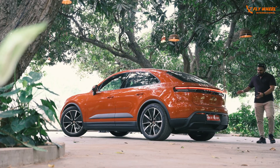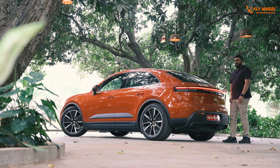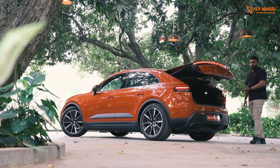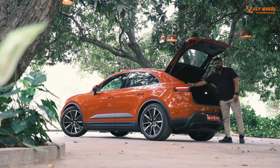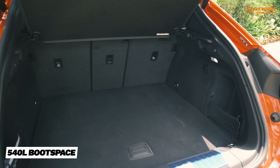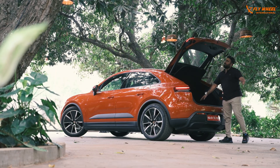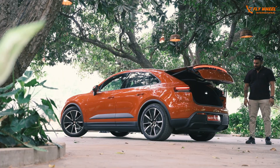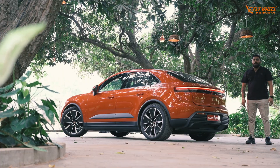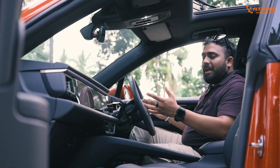My favorite part of the car is the rear — it looks so proportionate. The practicality this SUV has to offer is quite significant: you can fold the rear seats, there's a lot of cargo room, and you get the Bose surround system, which is optional. There's no exhaust on this, but it sounds really good on the inside.